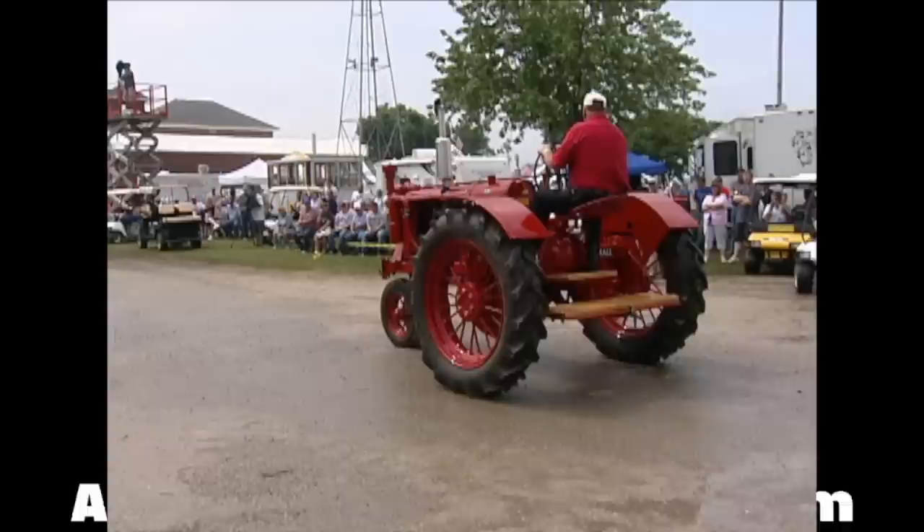Brought to you by Almond Auctions, the worldwide leader in antique tractor auctions. We've been talking about new beginnings in the tractor world, and no doubt for the Ford tractor folks, the introduction of the 8N Ford was a new beginning.